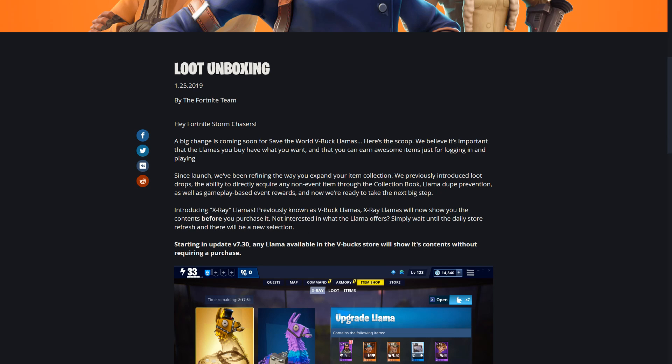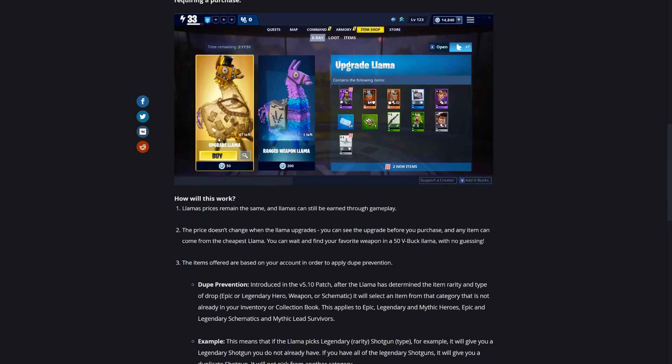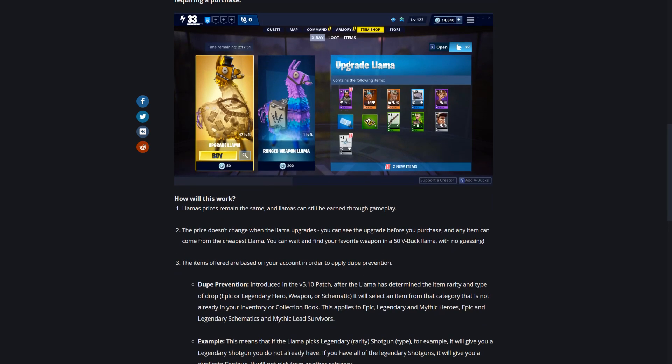Not interested in what the llama offers? Simply wait until a daily store refresh and there'll be a new selection - so you do not have to buy it even though you can see exactly what is in it. This is coming out in patch 7.3, which is likely next week or the following week. Llama prices remain the same, all llamas can be earned through gameplay, so everything is staying the same except you can see the contents.